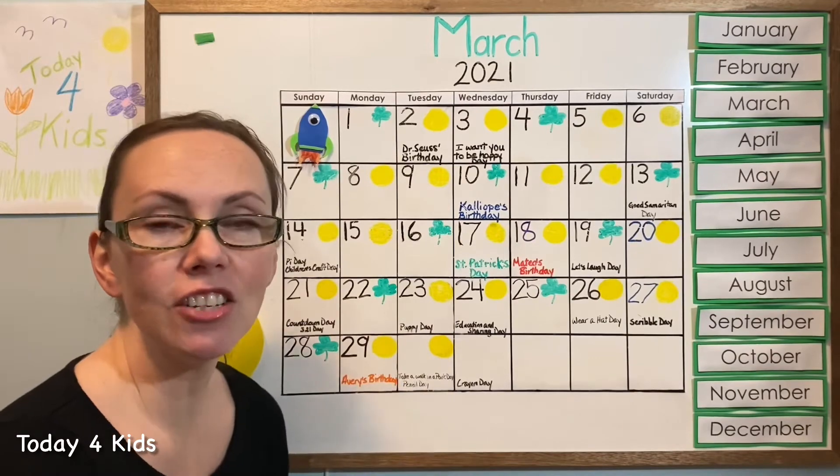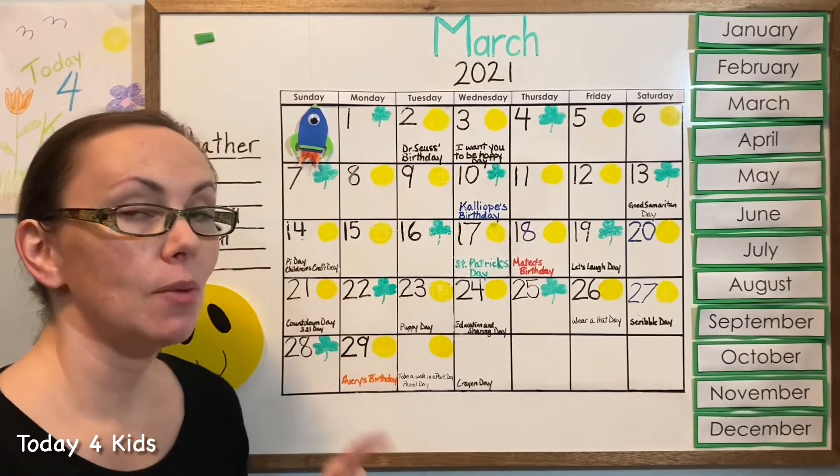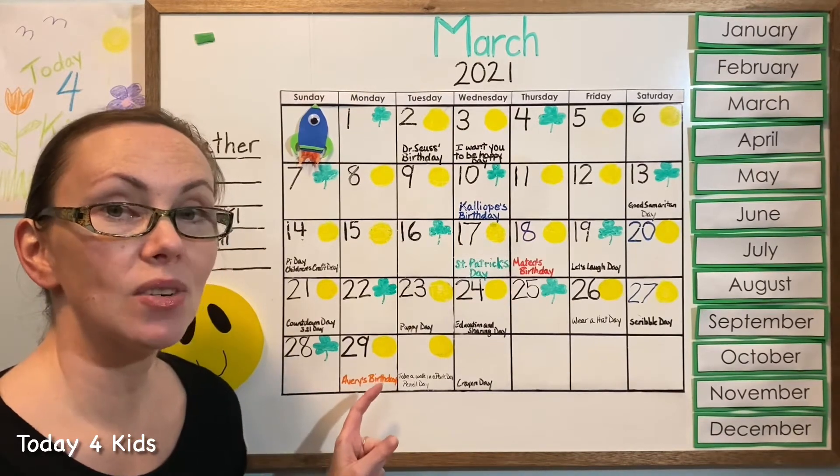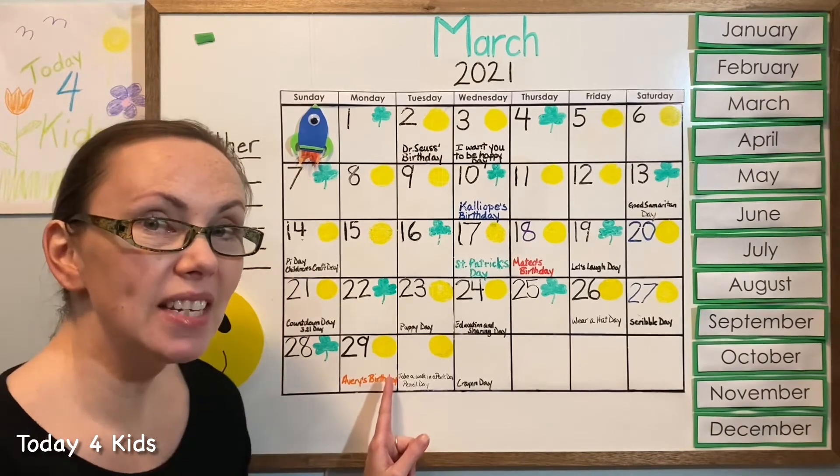Tuesday — good job! Let's do it one more time — Tuesday! Excellent. Now before we put that into our agenda, I want to point out that today is a special day. There are two things that are happening today.